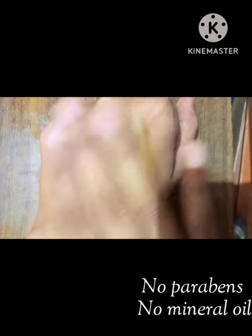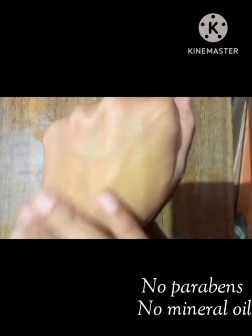Its texture is very smooth. It deeply provides hydration to your skin. It's paraben-free and does not contain any mineral oil. It retails for 275 rupees, and the product quantity is 50 grams.